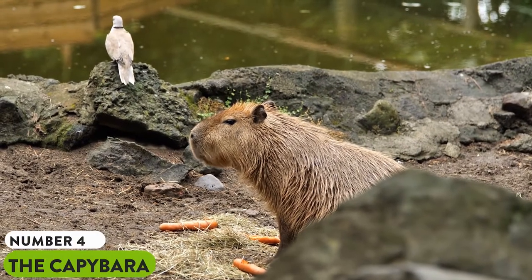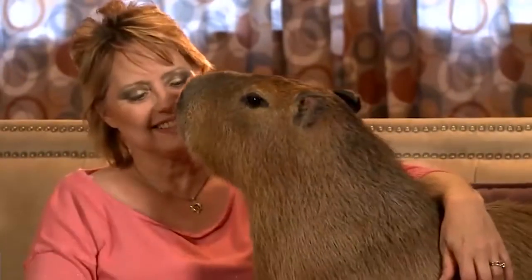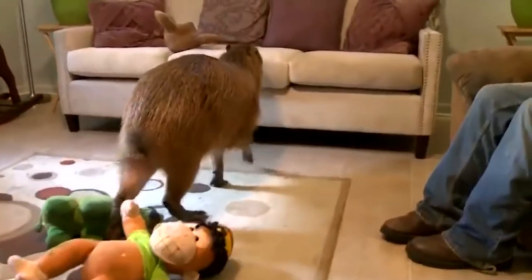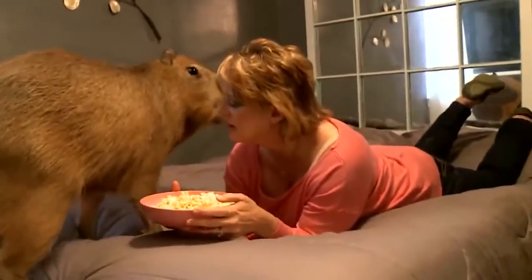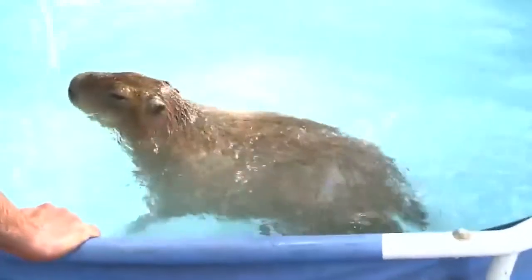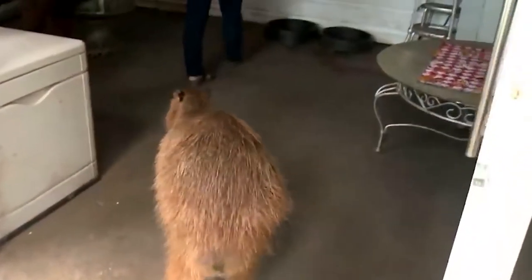Number 4: The Capybara. Being the largest living rodent in the world, the capybara is native to South America and is closely related to the guinea pig and chinchilla, amongst others. Capybaras mostly love to live in dense forests and close to bodies of water. They can weigh up to 140 pounds and are one of the cutest exotic animals if you're into giant rats. Since their natural habitat includes water, it would be best to create a small pool where they can swim and play. Also, capybaras are very social animals, so it is best to get a pair rather than owning just one.